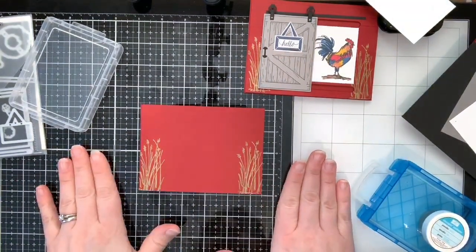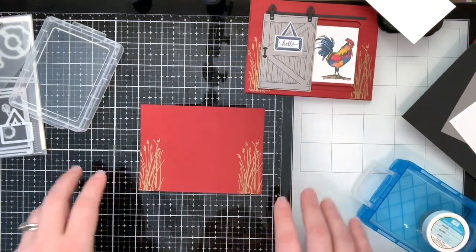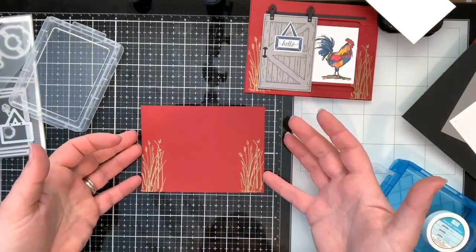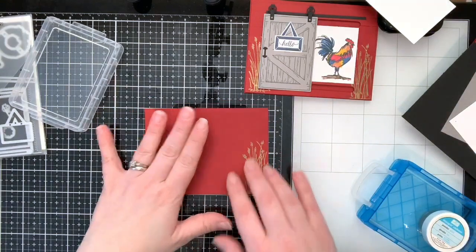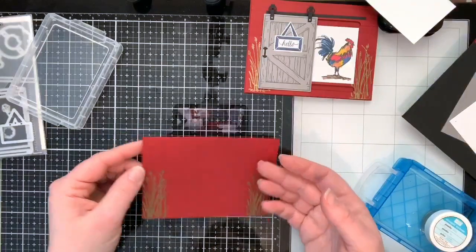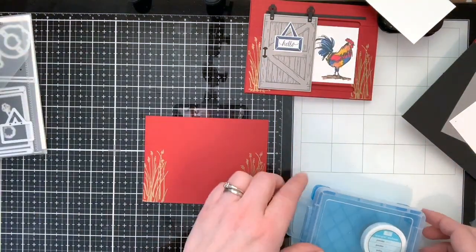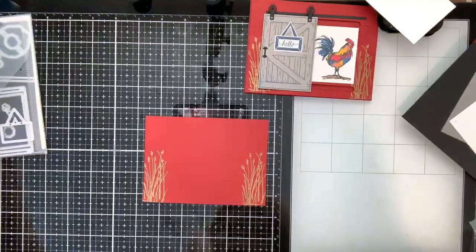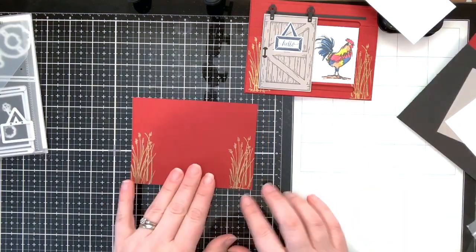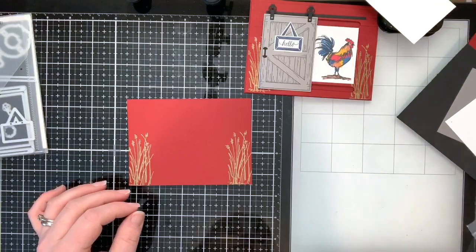I'm working on a Tim Holtz glass media mat because I'm using Brusho today, and Brusho needs a surface you can just wipe off and clean. You could make a really cool card with the gold rooster even if you didn't have the barn door bundle, but this is a fun combination of the barn element with the rooster set. We've done our embossing — the gold is absolutely stunning!